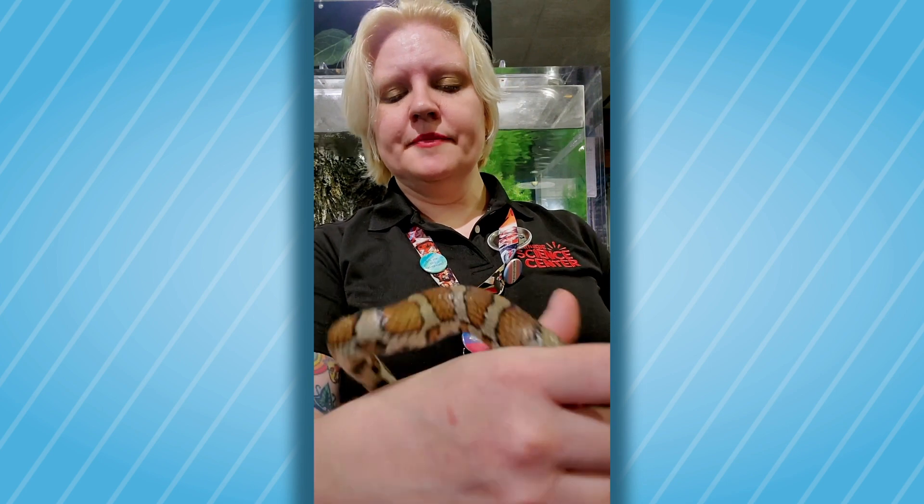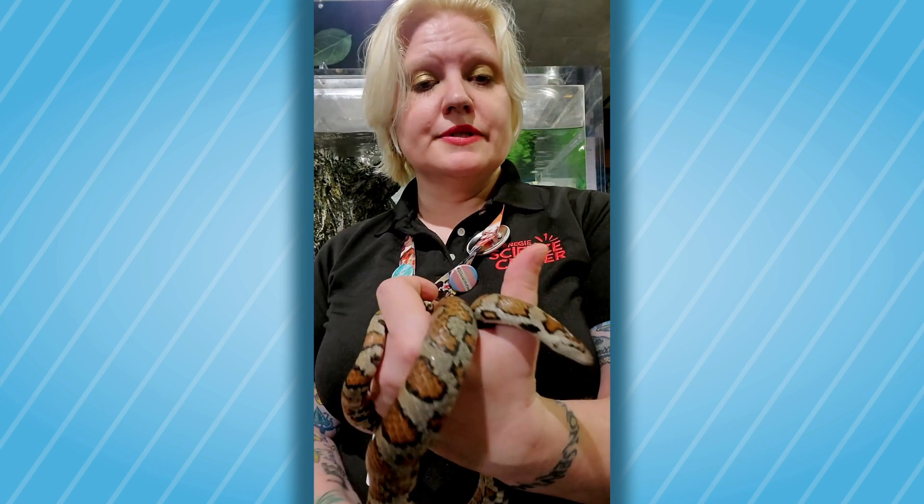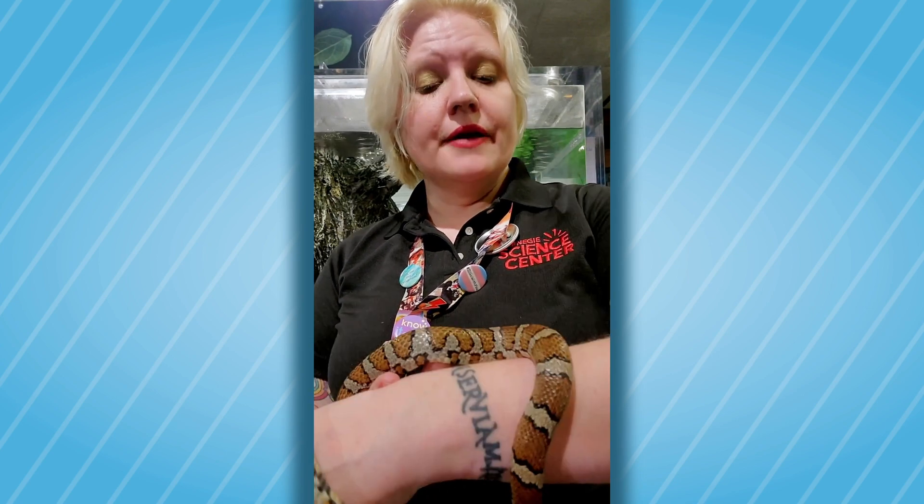Now the eastern milk snake is part of the king snake family. It's a very common species here in Pennsylvania. Sometimes we will see them red like this one is, other times the dark red portion will be gray. And this species, though it is non-venomous, does have Batesian mimicry,